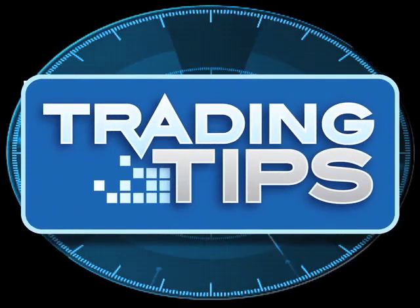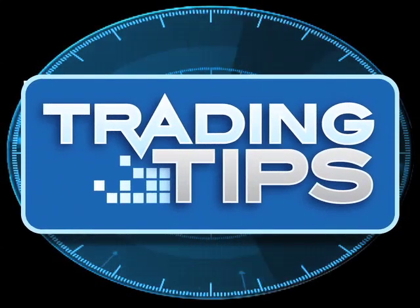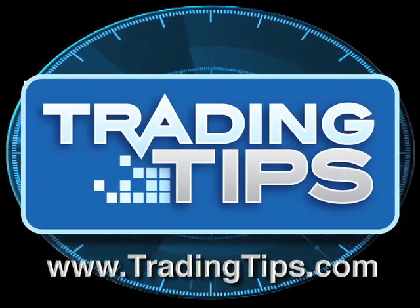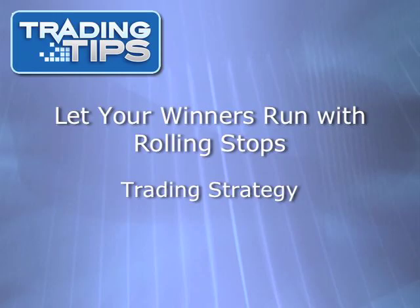It's another edition of the Trading Tips video newsletter, teaching you how to become a successful trader today. This video newsletter is brought to you by TradingTips.com. Welcome to this TradingTips.com video newsletter. In this episode, we're examining a trading strategy for maximizing gains while minimizing risk.